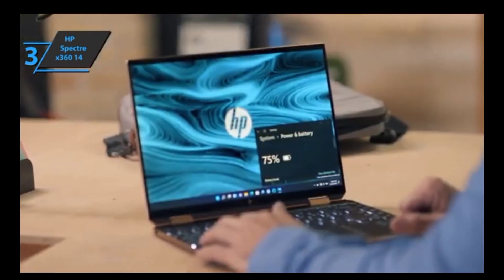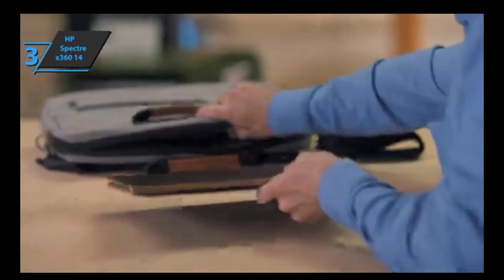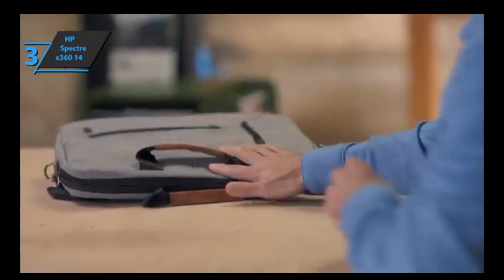In conclusion, if you're looking for a quality product that offers great performance not only during intensive tasks but also through its aesthetics, then look no further than the HP Spectre X360 14.